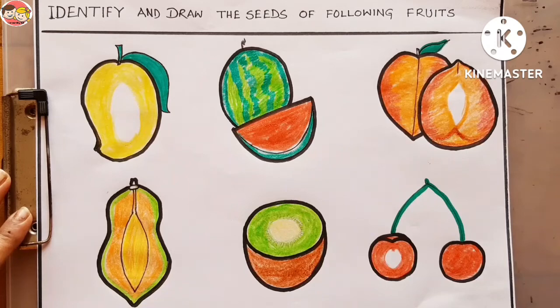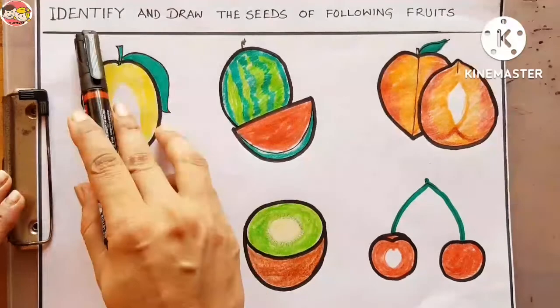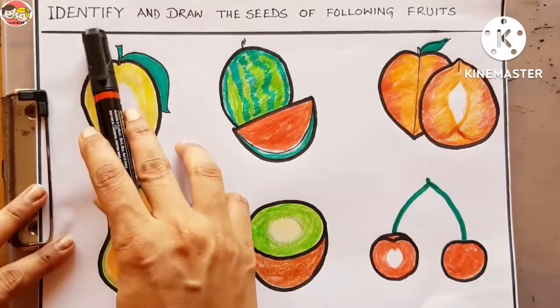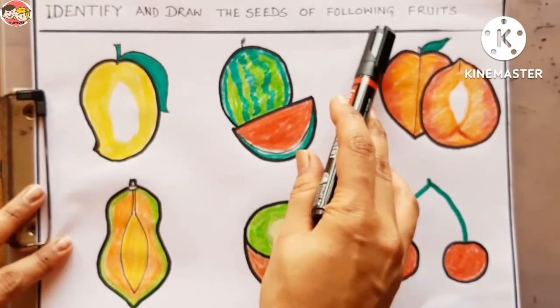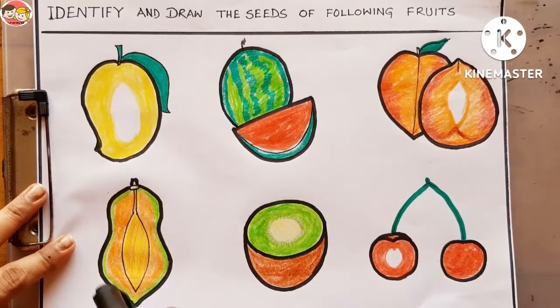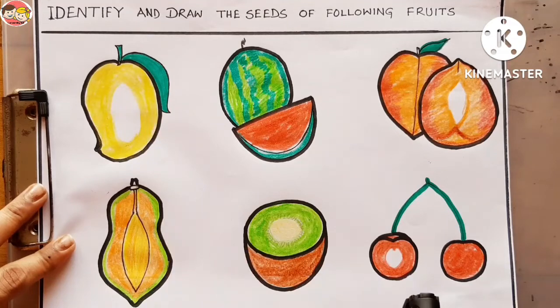Children, now we are going to do an amazing activity. Identify and draw the seeds of the following fruits. Observe this activity carefully — through this activity you can recognize different fruits and differentiate between one seed fruits and many seeds fruits. We have to recognize the fruits and then draw seeds according to each fruit.